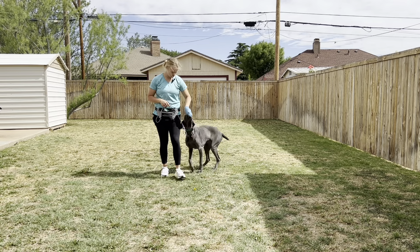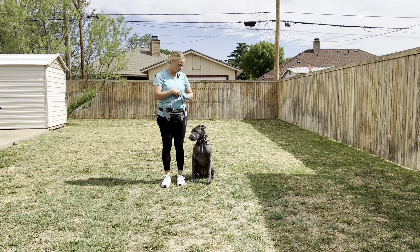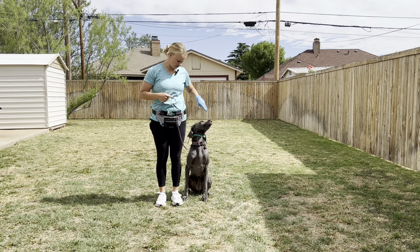Whenever we line up — sit, good. We've worked on a little bit of an auto sit as well, meaning every time we stop, she goes to offer that sit and then is going to get paid for it again.